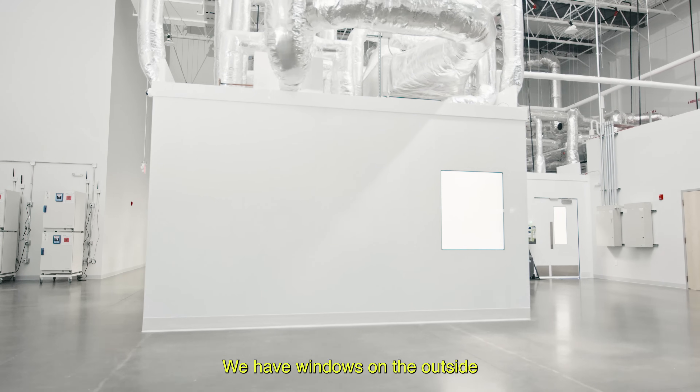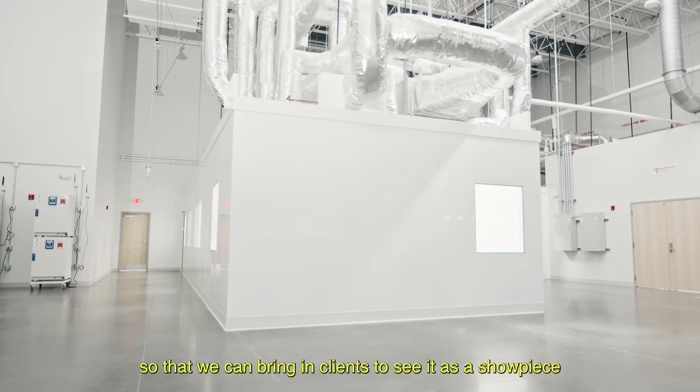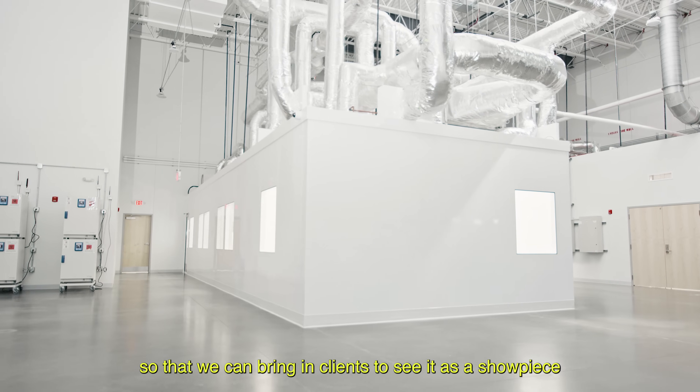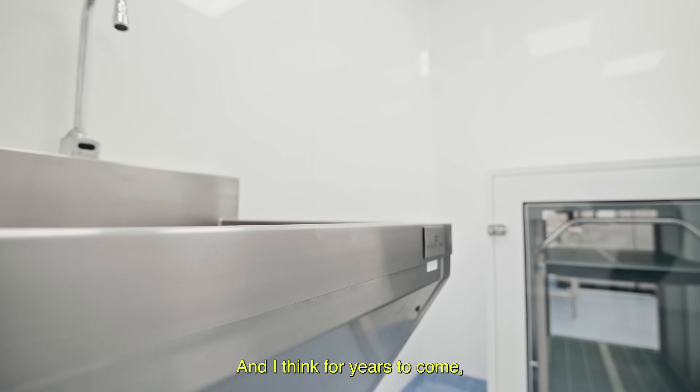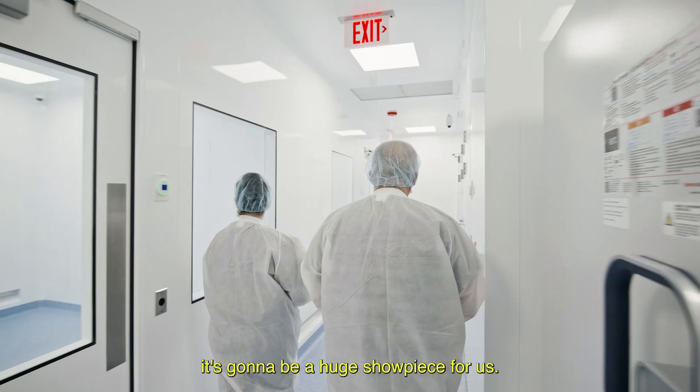We designed this clean room with windows on the outside so that we can bring in clients to see it as a showpiece of what we do as a company, and I think for years to come it's going to be a huge showpiece for us.